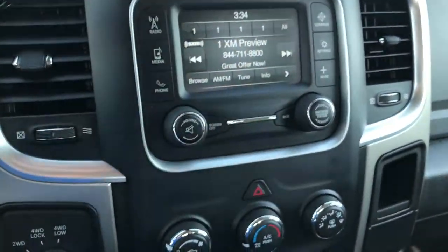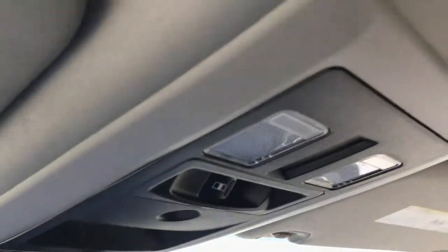This one also has the Bluetooth capabilities and it is a touch screen. Up here, not too much except the power sliding rear window and the map lights.